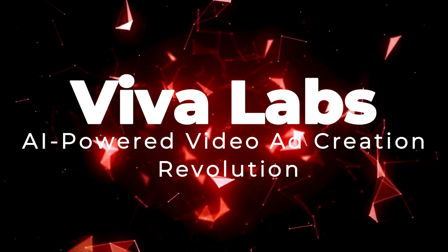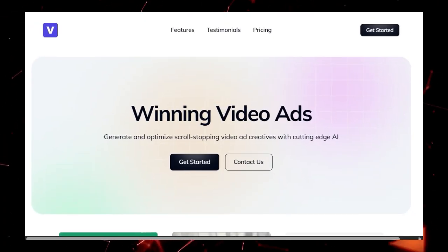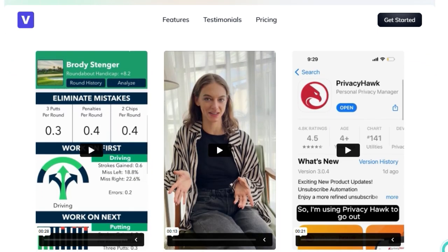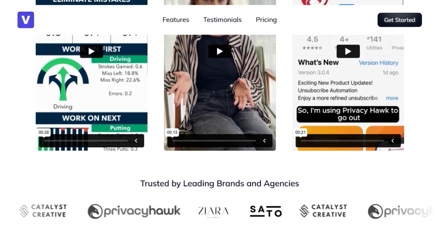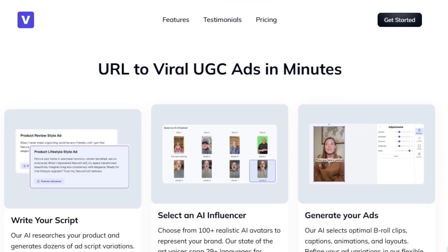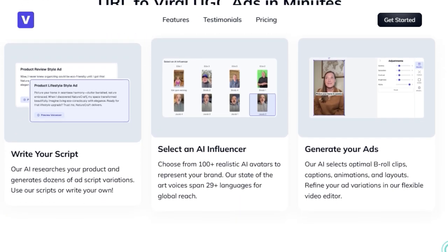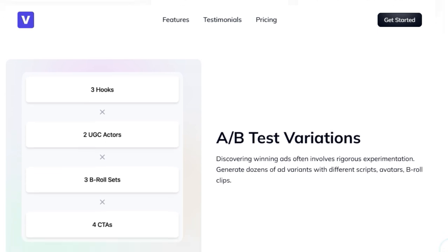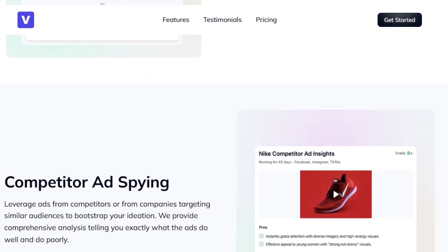Tool number 9: Viva Labs — AI-powered video ad creation revolution. Tired of spending countless hours and resources creating engaging video ads that actually convert? Viva Labs offers a uniquely streamlined solution by harnessing the power of cutting-edge AI to generate and optimize scroll-stopping video ad creatives in minutes. What truly sets Viva Labs apart is its ability to create video ads directly from a URL — simply provide a link and the AI crafts initial video ad drafts for you. Beyond this incredible speed, Viva Labs provides tools to write compelling ad scripts using AI that researches your product. You can select from over 100 realistic AI avatars with state-of-the-art voices spanning 29+ languages, offering unparalleled global reach.